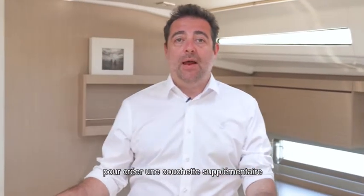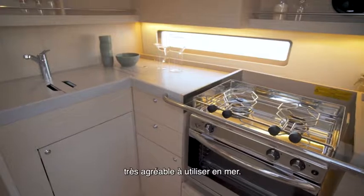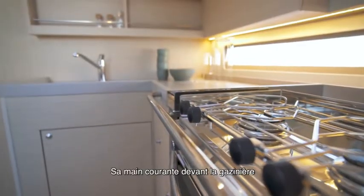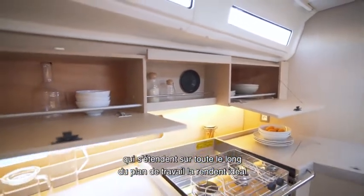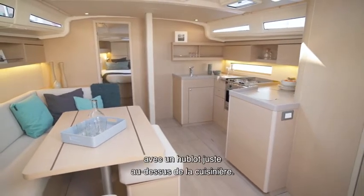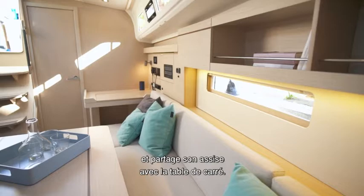This table can be lowered down to create a large extra berth or a relaxation area where you can watch television. Just opposite the saloon there is a galley that is a joy to use at sea — it's U-shaped as well, with a handrail in front of the cooker and a massive wood fiddle rail running along the full extent of the worktop, making it ideal when sailing. There is a very large sink and excellent ventilation with a porthole just over the cooker. The chart table is located just next to the entrance on the port side and shares its seat with the dinette table.